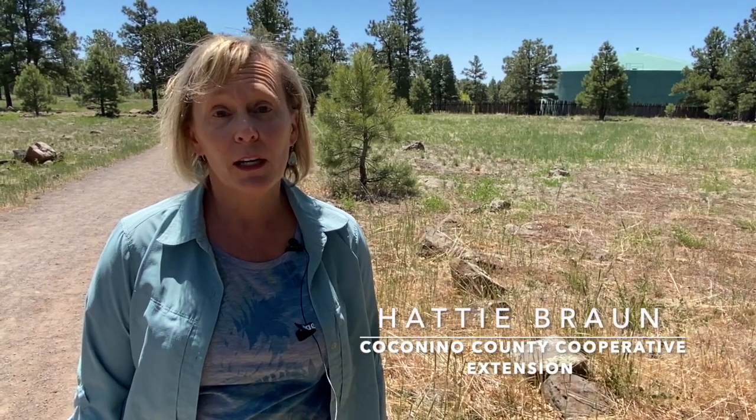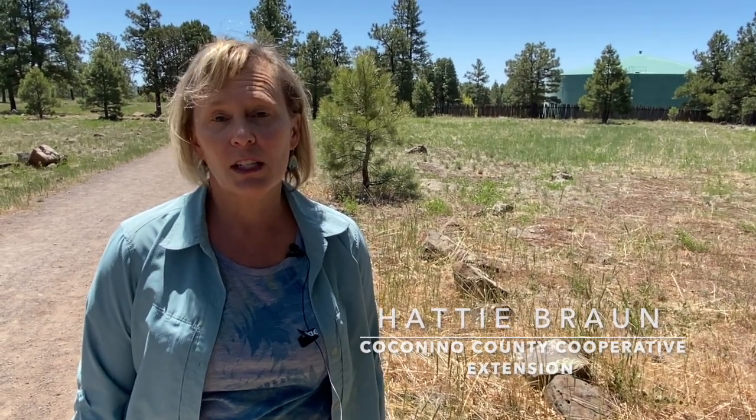Hi, I'm Hattie Braun and I'm the Master Gardener Program Coordinator for Coconino Cooperative Extension. I'd like to introduce a new program to you called Weed of the Week. Each week we'll introduce a new weedy or invasive plant that's a problem in Coconino County. This week we're going to talk about cheatgrass.